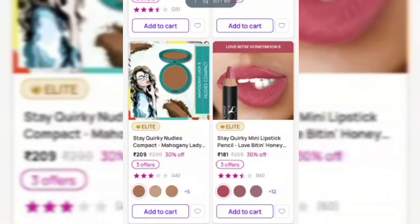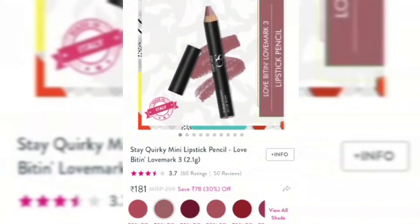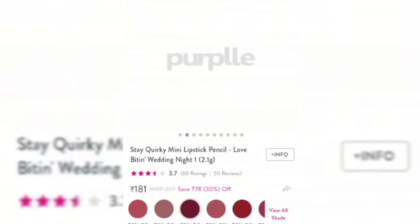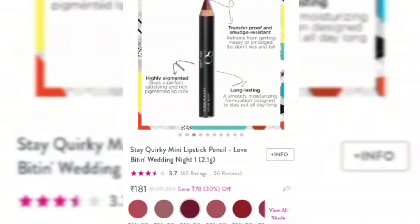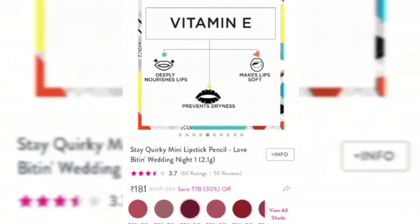So let's go to the swatches. This is the Jay Koki mini lipstick pencil. I have a total of 5 shades and the brand has a total of 15 shades. The price is Rs.259 but you get 30% off.